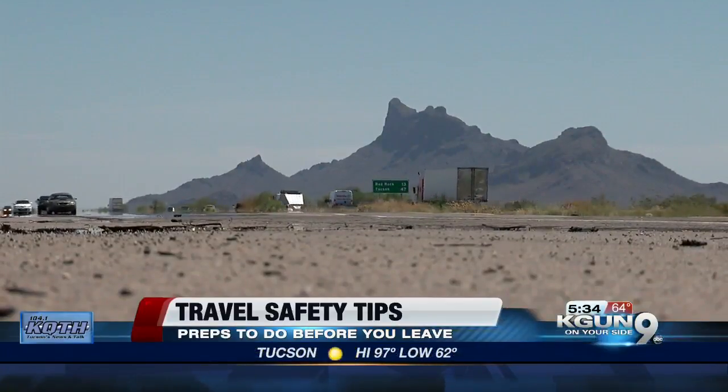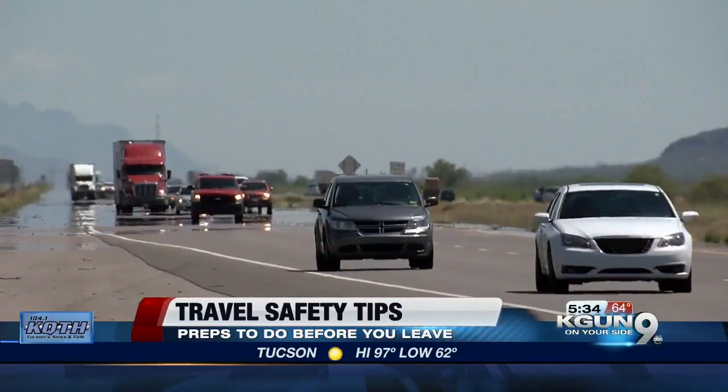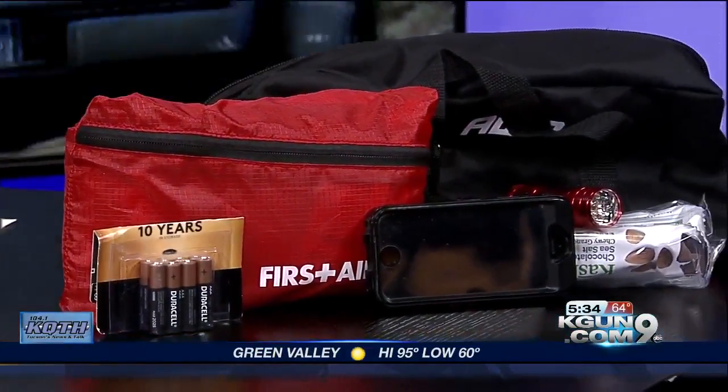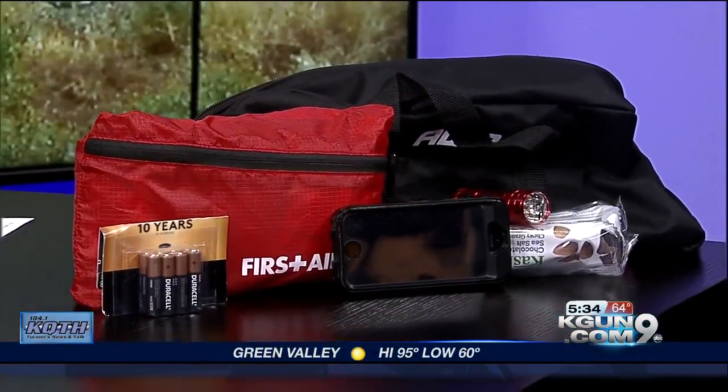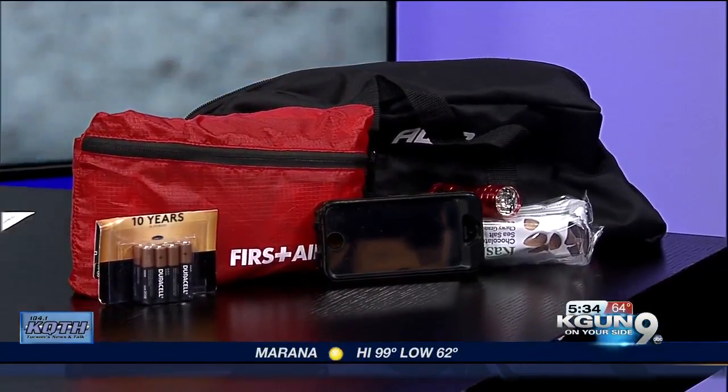Safety and travel experts advise you to always have an emergency kit just in case. We've brought some of this stuff and put it out on the table for you to see: extra water, food, any medications you might need, a map, a travel toolkit, a first aid kit as you see right there, a flashlight, extra batteries, and of course a fully charged cell phone. Really handy things to have as you hit the road.